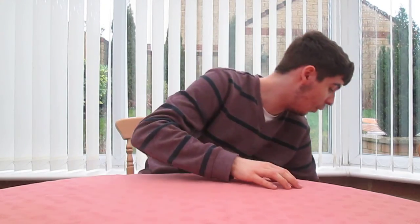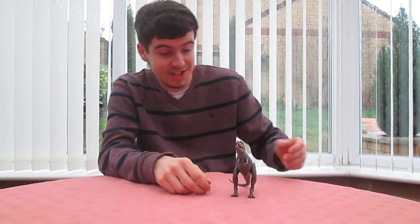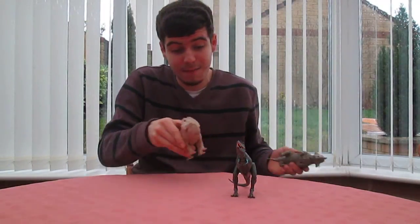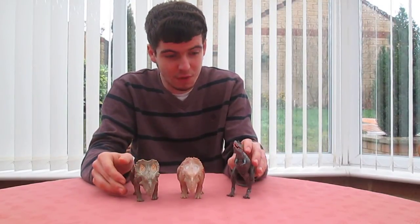So first up, let's start with the Walking with Dinosaurs figures that I've got. I've got a Sound Effects Gorgon. And with my Christmas money I've actually picked up Patchy and Scowler. They're all making sound.